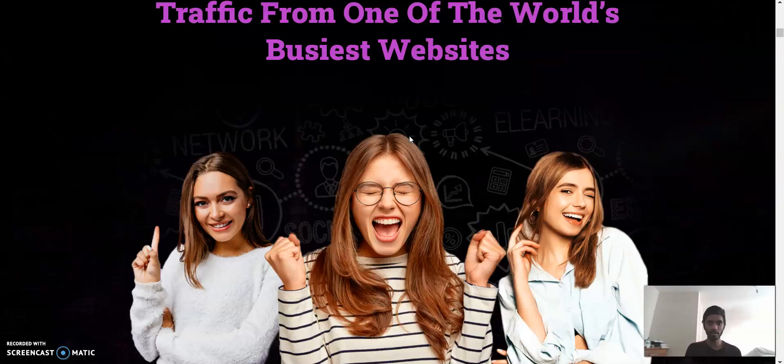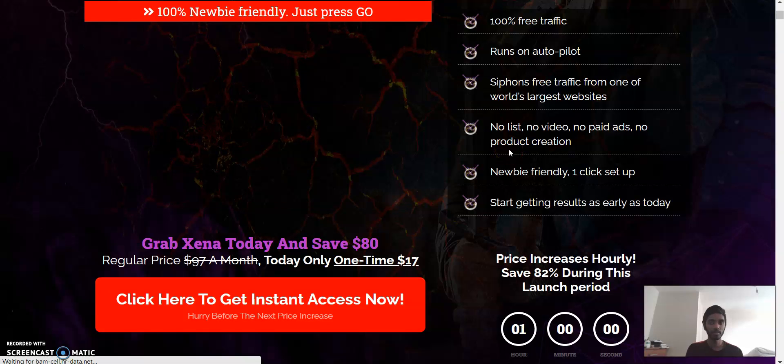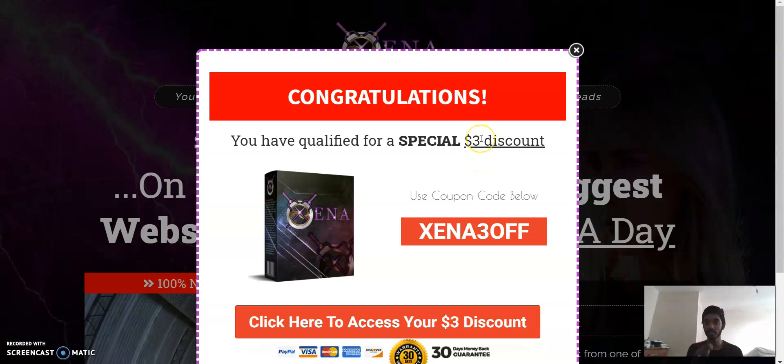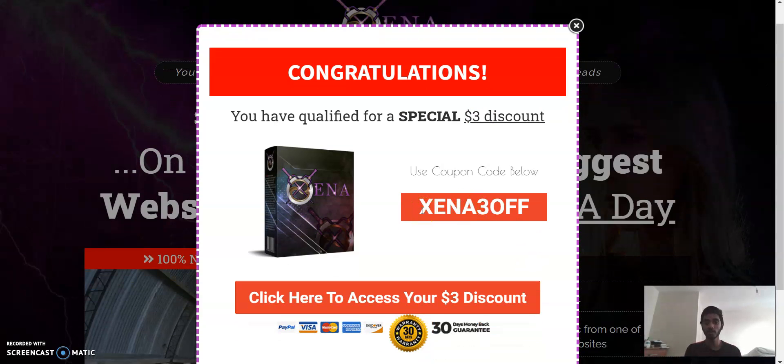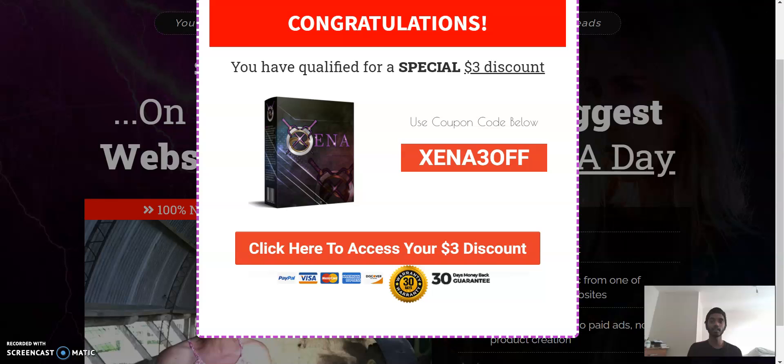Zana is priced at $17 — a very affordable amount and you're going to get your worth for it. But if I refresh the page quickly, a discount pops up. You can get it for $13 instead of $17 — or $14 with the coupon code 'Zana30off.' Make sure you are clicking on the link and using that coupon. You can then click 'Access Your Account' and it will direct you to WarriorPlus to make your purchase.